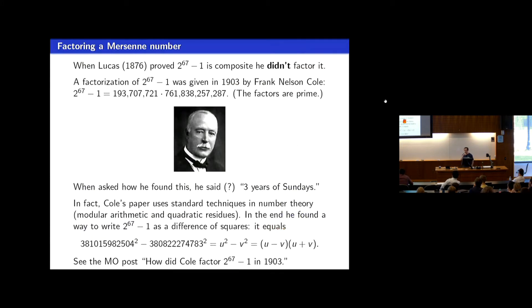The example 2 to the 67 minus 1 — which Mersenne claimed was prime but was not — was first factored by Frank Nelson Cole, after whom the AMS Cole Prize in Algebra is named. The factorization is a product of two numbers that are themselves prime. Cole famously claimed, when interviewed by E.T. Bell about how he found the factorization: 'Three years of Sundays.'